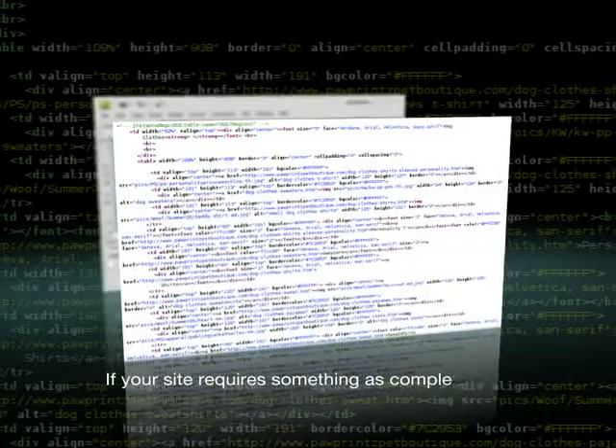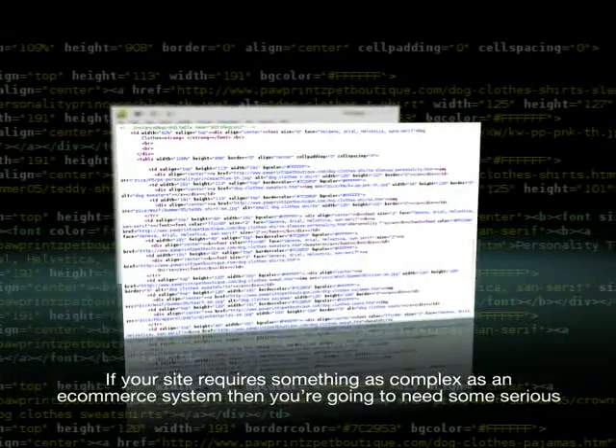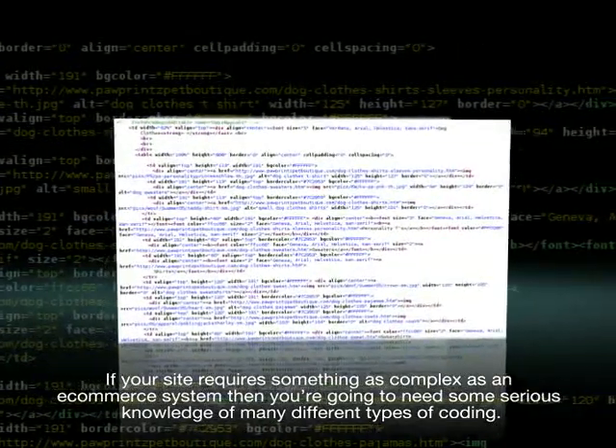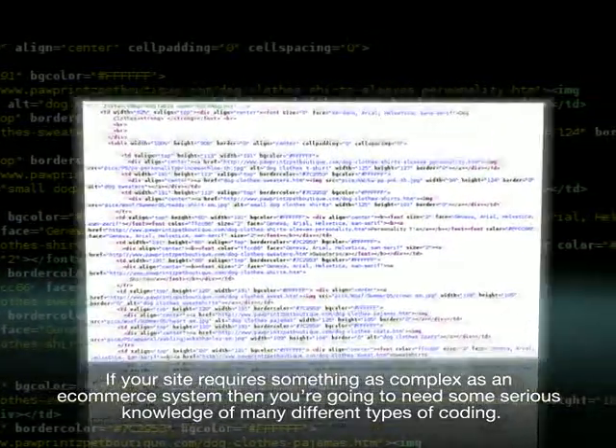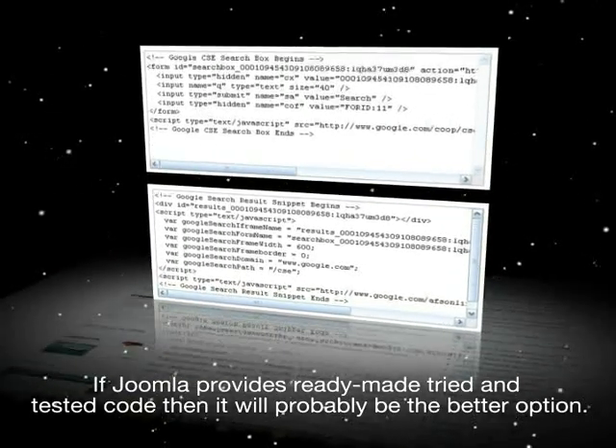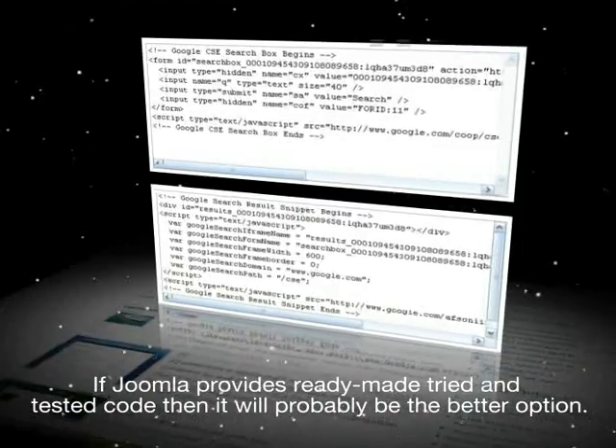However, if your site requires something as complex as an e-commerce system, then you're going to need some serious knowledge of many different types of coding. If Joomla provides ready-made, tried and tested code, then it'll probably be the better option.